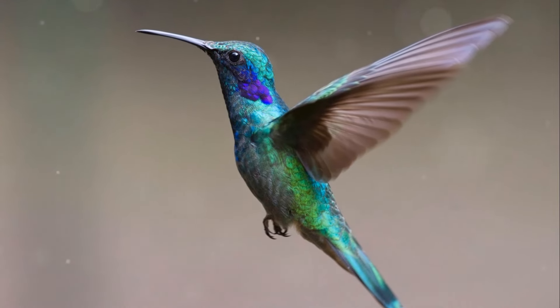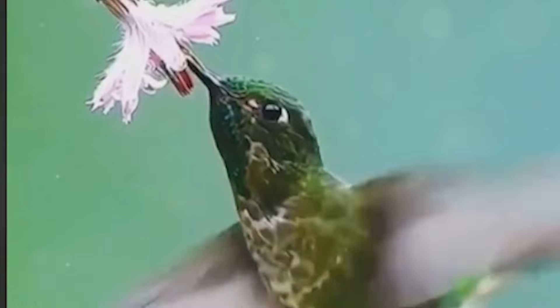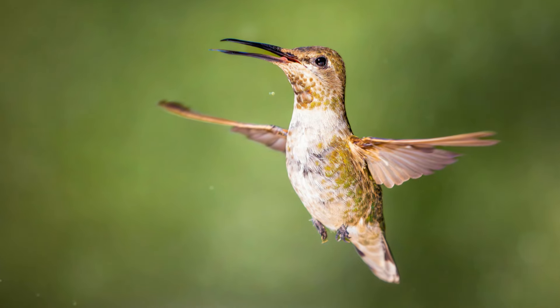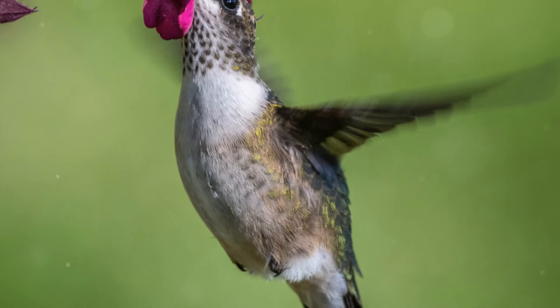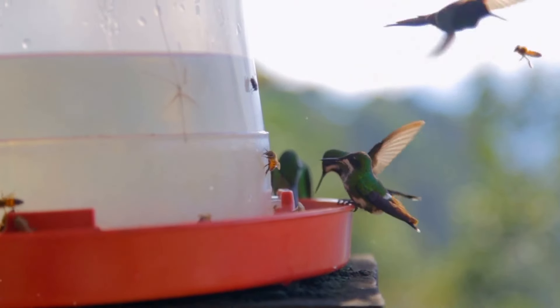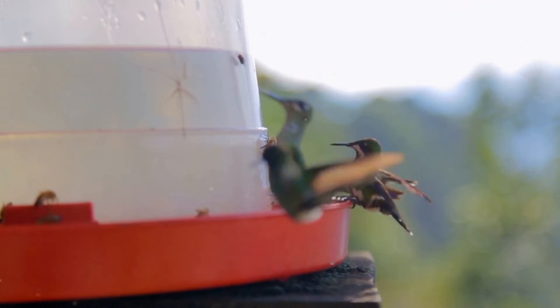Hummingbirds are truly fascinating creatures, with their unique flight mechanics, high metabolic rates, diverse species, co-evolutionary relationships, advanced cognitive abilities, genetic diversity, and intriguing migratory patterns. They continue to captivate scientists and nature lovers, as hummingbirds help keep the balance of nature by pollinating difficult flowers that are strategic for keeping plants alive and feeding herbivores within the nature pyramid and cycle.